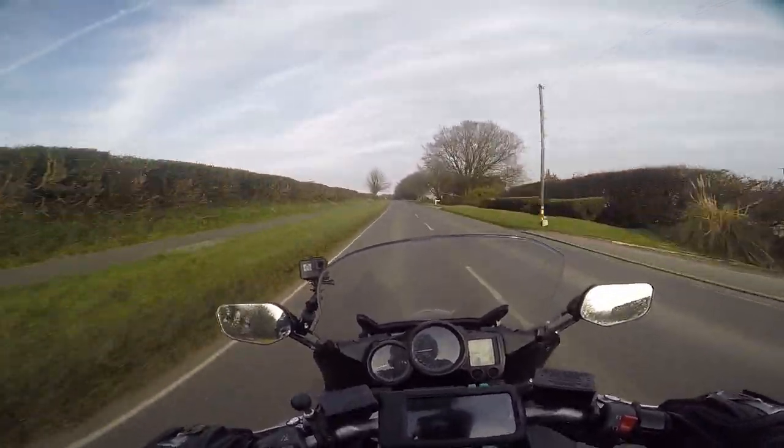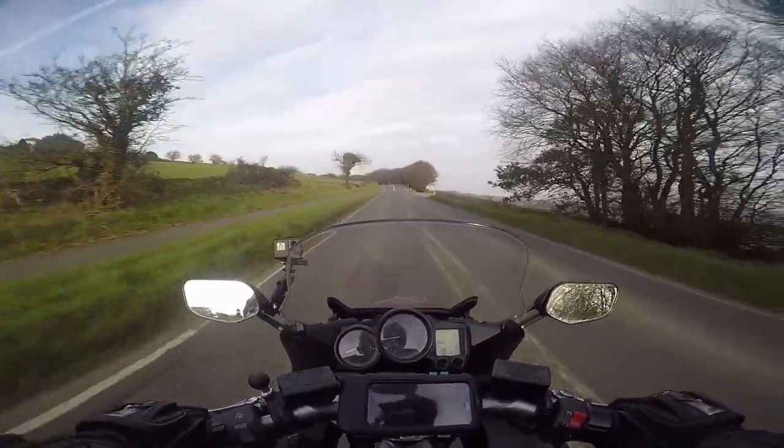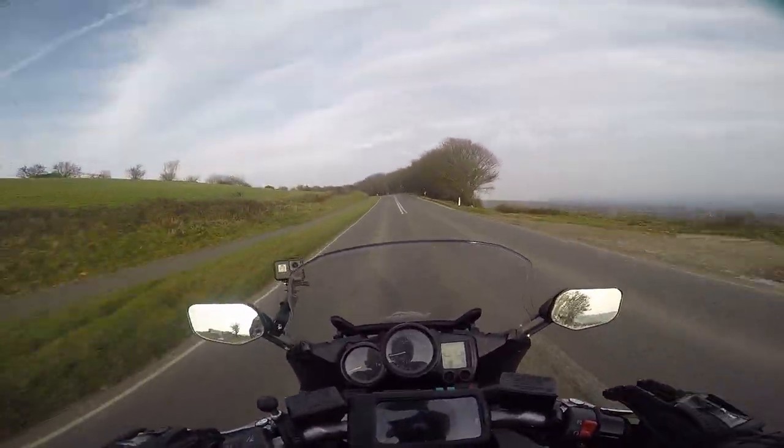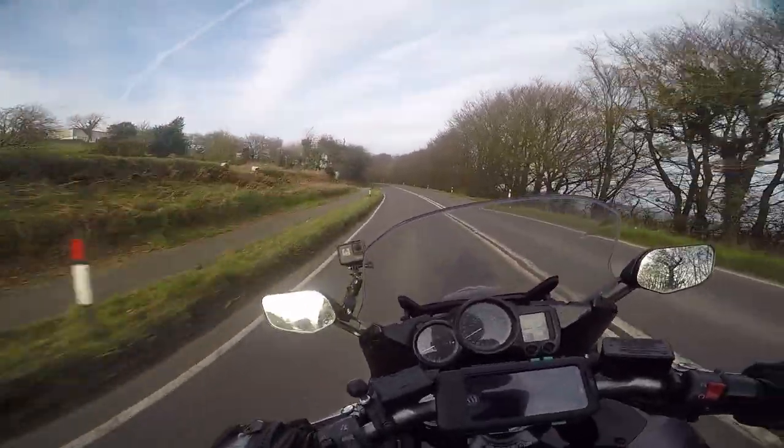I've not gotten out on this bike as much as I had hoped over the last day or two. I'm still in Cornwall, but I am now here with the family, so that was equally as good. We managed to get down to St Ives yesterday, and that is just a gorgeous bit of the world. Absolutely love it.